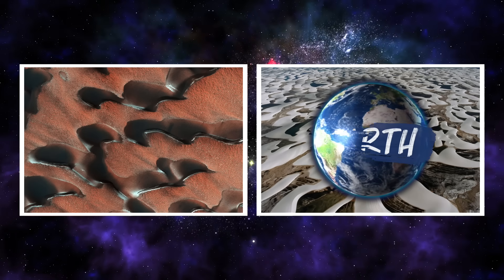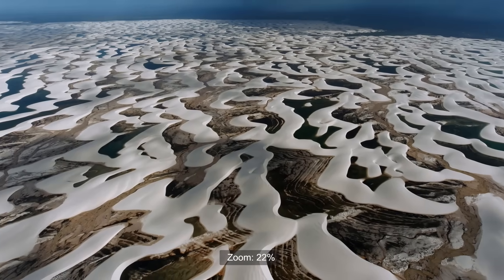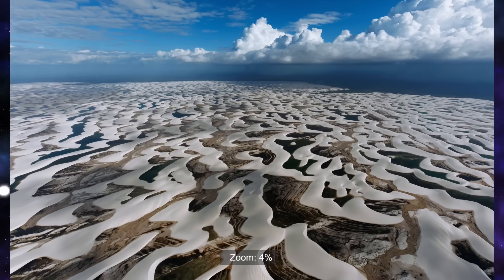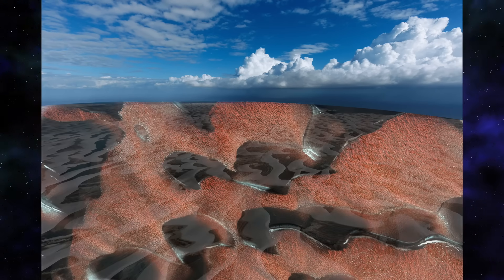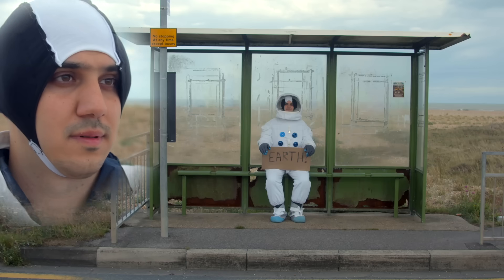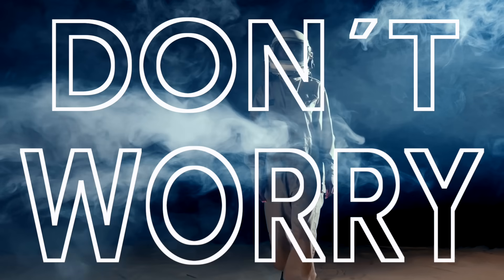The second one is here on Earth. Brazil's Lençois Maranhenses National Park is home to these perfectly shaped sand dunes immersed in clear fresh water. Don't they look strikingly similar to the dunes on Mars? If you didn't guess right, don't worry — that was just a warm-up. The real challenge starts now.